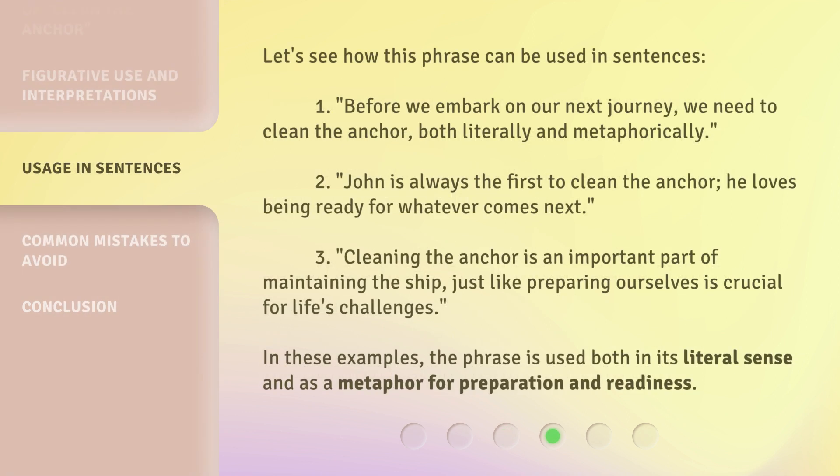Let's see how this phrase can be used in sentences. 1. Before we embark on our next journey, we need to clean the anchor, both literally and metaphorically. 2. John is always the first to clean the anchor. He loves being ready for whatever comes next. 3. Cleaning the anchor is an important part of maintaining the ship, just like preparing ourselves is crucial for life's challenges. In these examples, the phrase is used both in its literal sense and as a metaphor for preparation and readiness.